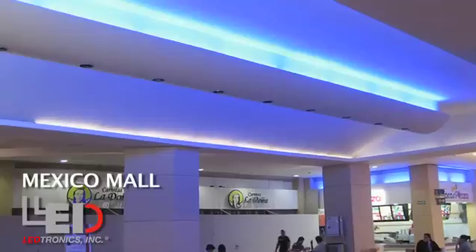Your interior LED lighting solutions include linear lighting, down lighting, chandelier, sconce, and accent lighting.